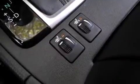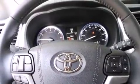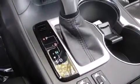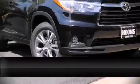Toyota ensures the safety and security of its passengers with equipment such as dual front impact airbags with occupant sensing, head curtain airbags, ignition disabling, and four-wheel disc brakes with ABS.